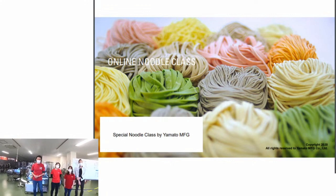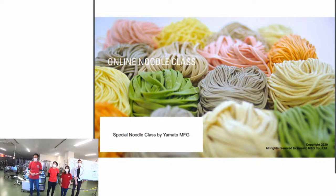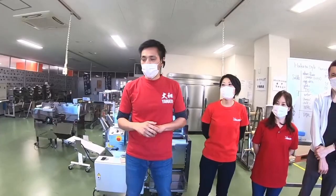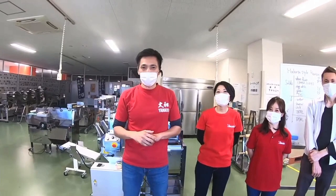Hello everyone. Welcome to a special version of a noodle-making class today. My name is Akira Mi. I work for Yamato Manufacturing Company, and we are broadcasting live from our headquarters in Kagawa. For those of you who don't know where Kagawa is, please Google it later. Let's get started.